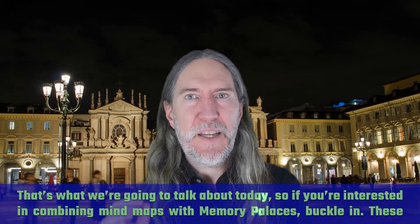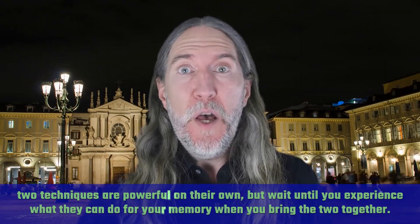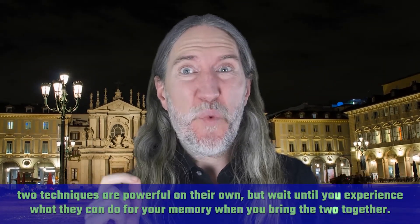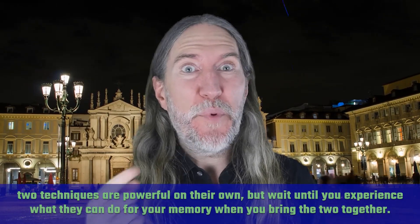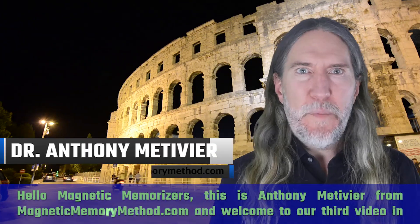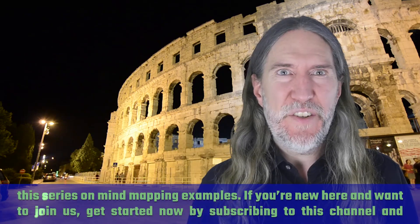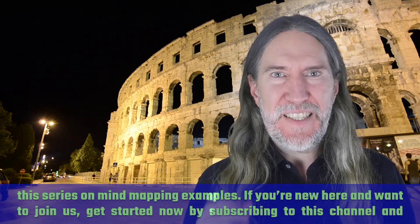If you're interested in combining mind maps with memory palaces, buckle in. These two techniques are powerful on their own, but wait until you experience what they can do for your memory when you bring the two together. Hello, magnetic memorizers. This is Anthony Metivier from magneticmemorymethod.com and welcome to our third video in this series on mind mapping examples.